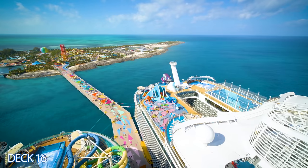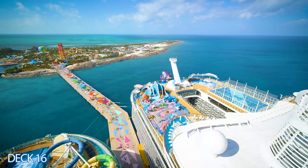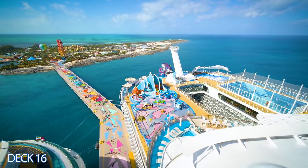All the way in the back of the ship you have the Wonder Dunes, Wonder Playscape, Ultimate Abyss slide, Flowrider, and the sports court.